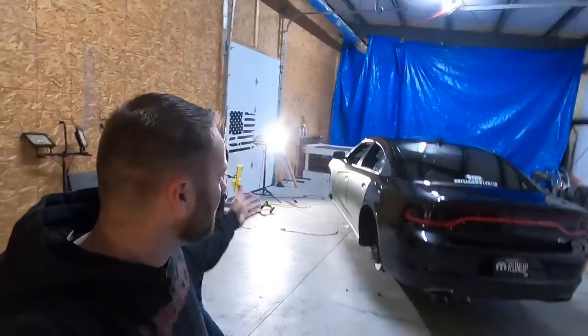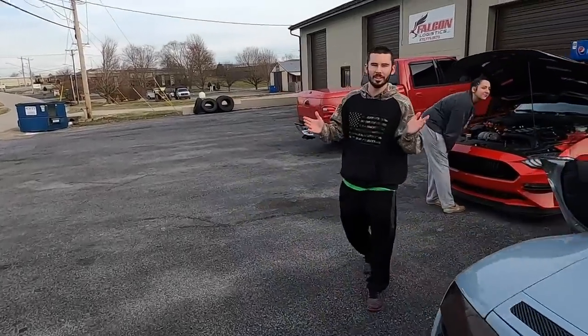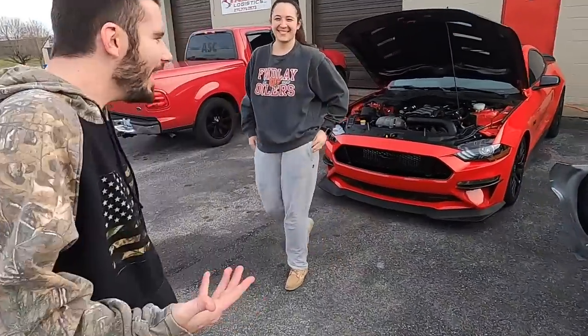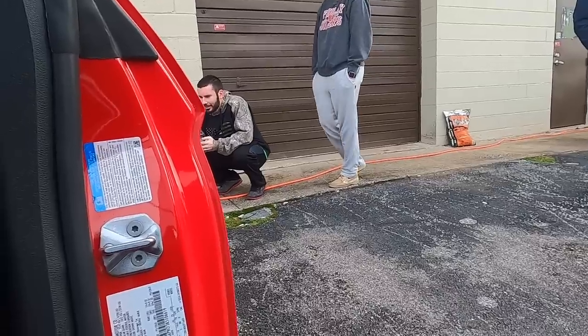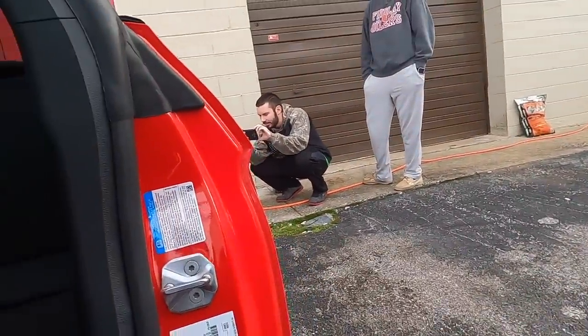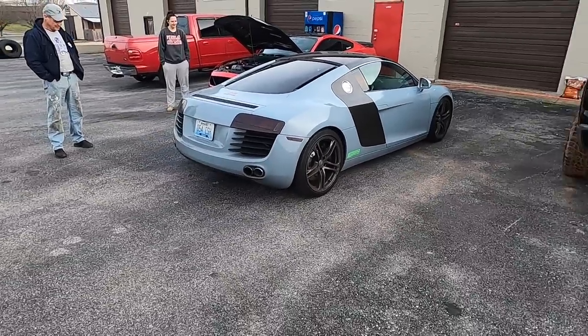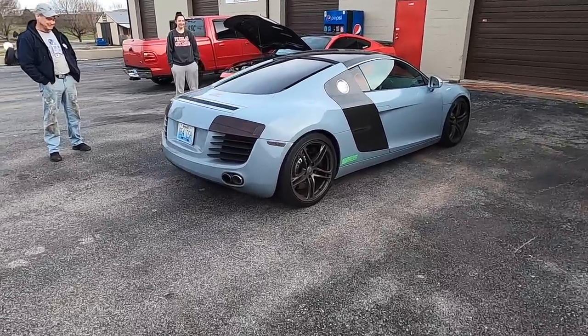Hey, what's up guys, welcome back to the video. I don't know what we're doing today but we'll figure it out — it's going to be Mustang related. We're here at EA Traps doing something crazy, we'll just see what happens. What's up man, I heard you got turbos or something? I got turbos, they're hiding — they're under there somewhere. Oh, that's nasty!